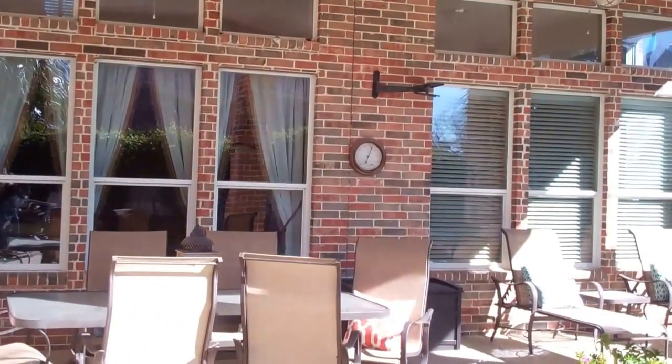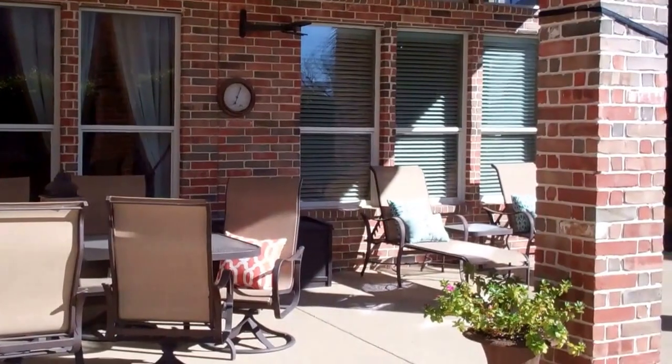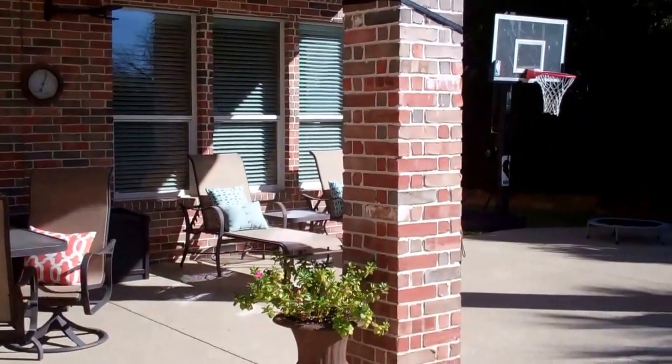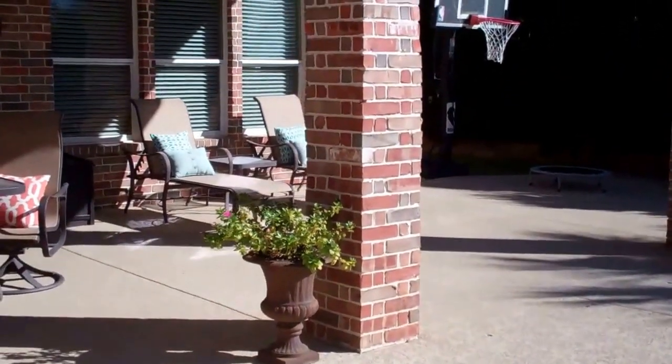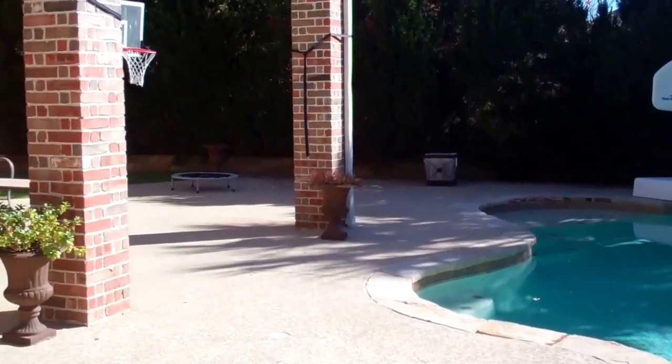And if you would like a private tour, I would love to show you this home. Give me a call at 214-284-1080. Check out our website for professional photographs. Make sure you subscribe to our YouTube channel. Thanks so much for watching.